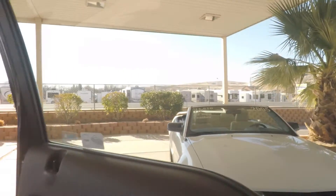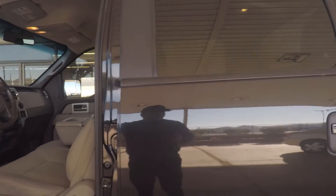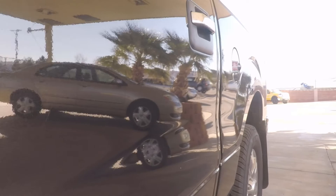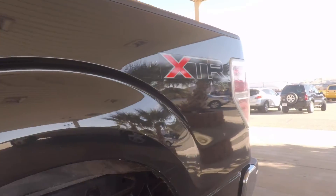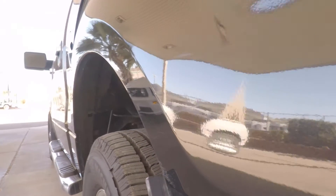We're going around the truck now, just going to show you guys what it's looking like. You can see some scratching — just minor, minor scratches. Tires look really good.